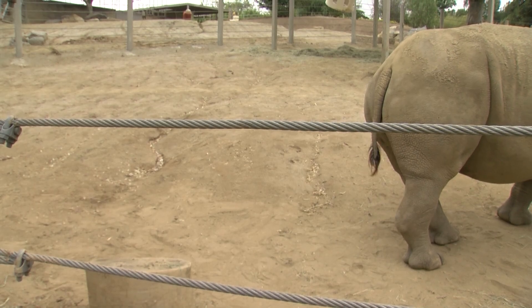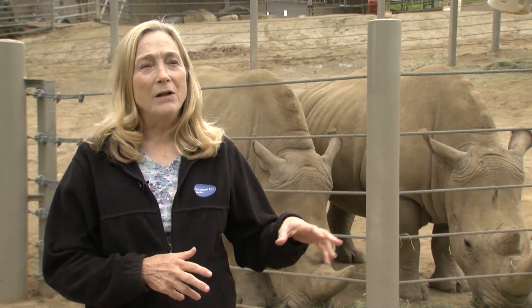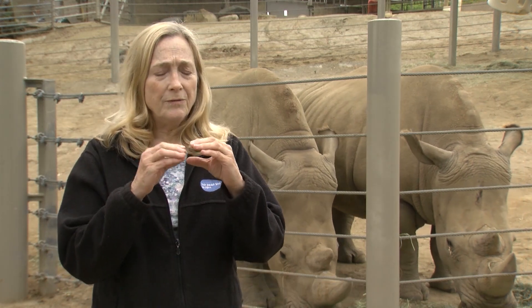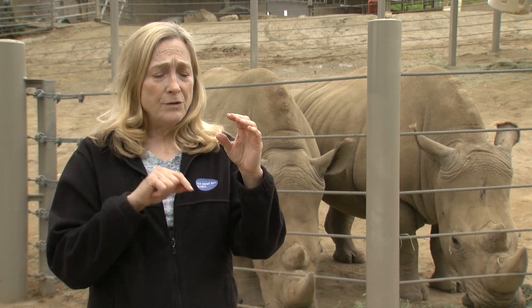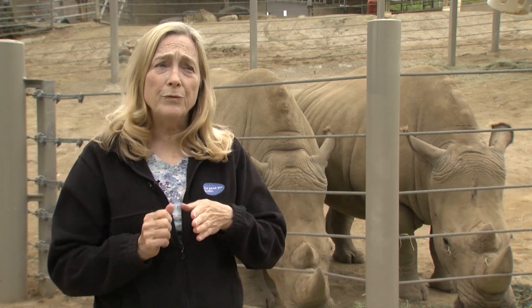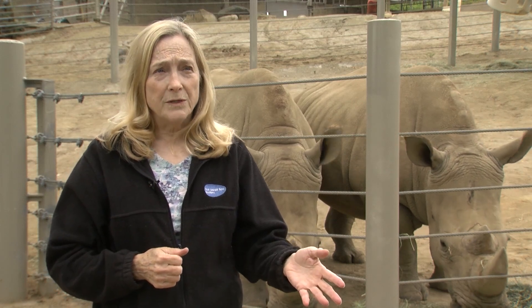It's large, for one thing. It's very deep within the abdominal cavity, which makes it difficult to access as well. But it has a number of cartilaginous rings that interlock this way, so there's no clear pathway through the cervix when you want to deposit semen or an embryo into the uterus.